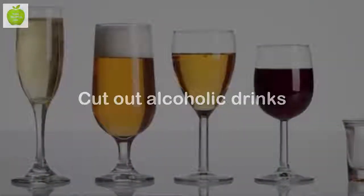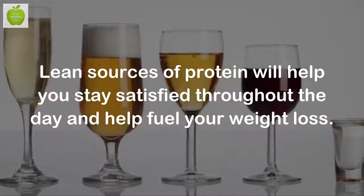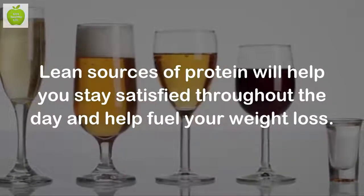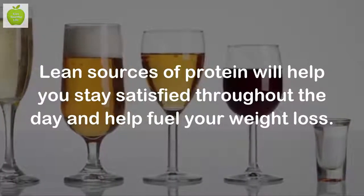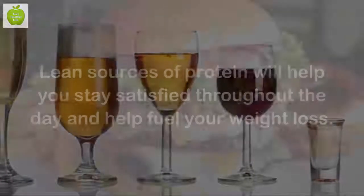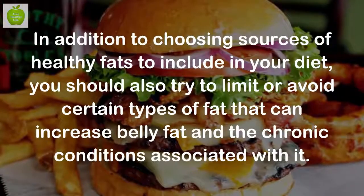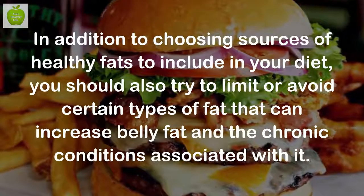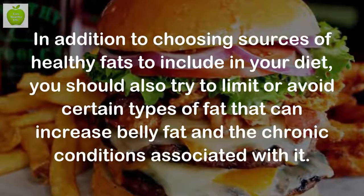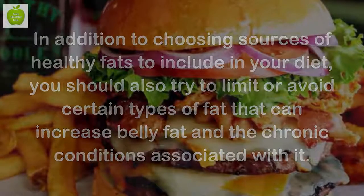Cut out alcoholic drinks. Many studies have shown that increased alcohol consumption is linked to increased amounts of visceral fat. Limit or cut alcoholic beverages to help reduce belly fat. Limit high-fat foods. In addition to choosing sources of healthy fats to include in your diet, you should also try to limit or avoid certain types of fat that can increase belly fat and the chronic conditions associated with it.